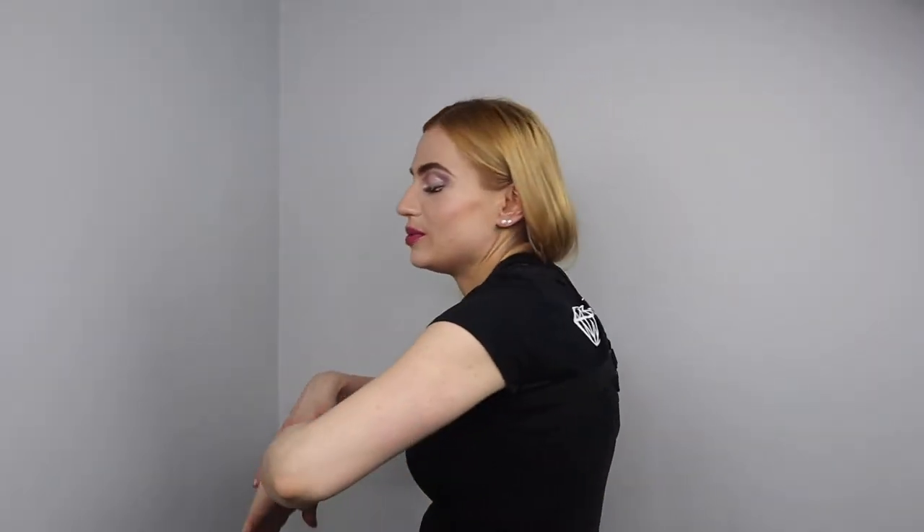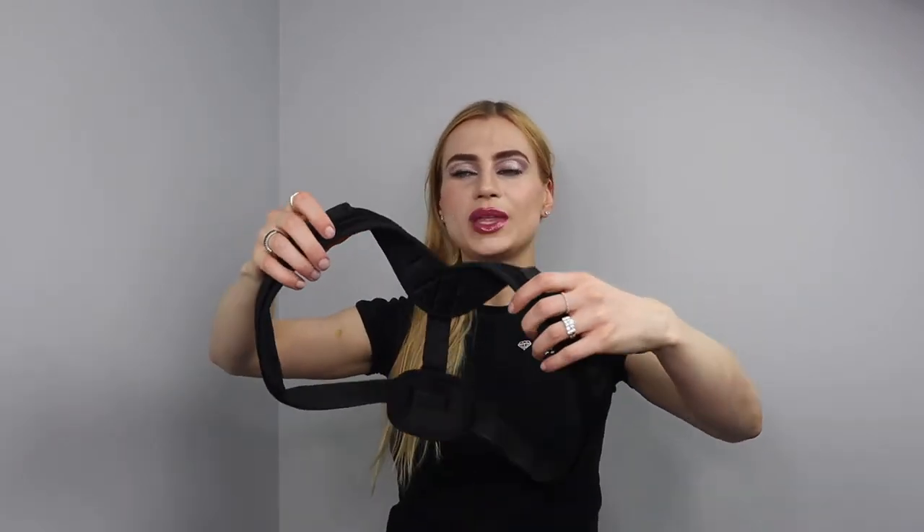If you feel like you have upper cross syndrome — upper cross syndrome is when people have like a hunchback — a posture corrector like this can be helpful to remind you to keep your back straight. You don't have to wear it all the time; you can start wearing it even just five to ten minutes a day, and then increase gradually, because you might get a little sore from wearing it too much.